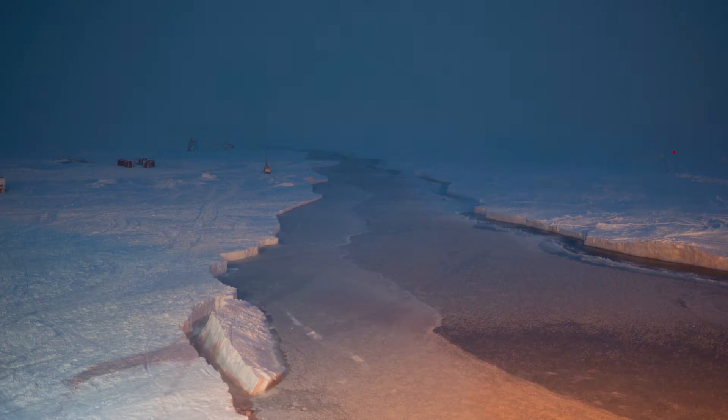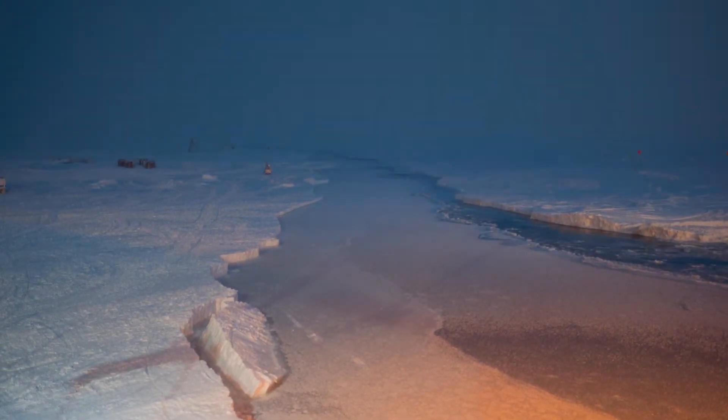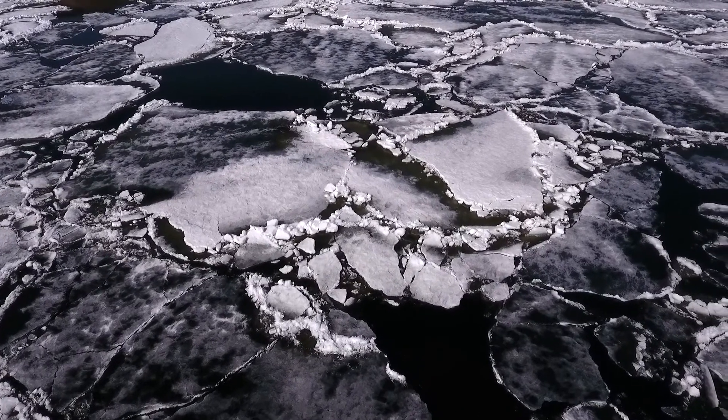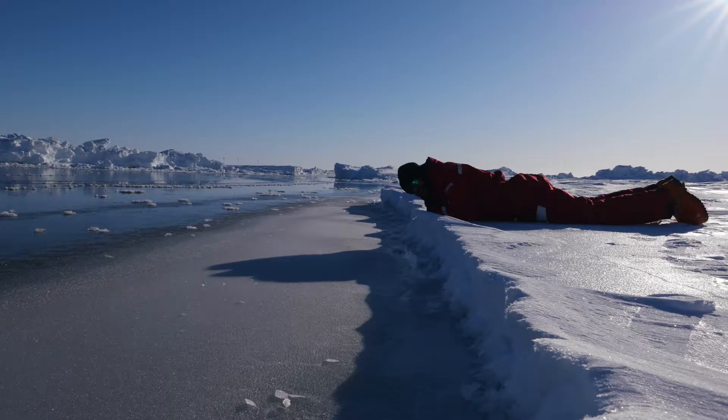The ice was much more dynamic than we expected. What I mean by dynamic is that sea ice is floating, and individual pieces of ice can actually break apart and move relative to one another. This is something we think is going to happen more and more in the new Arctic, because the ice is thinner and thinner ice is more prone to breaking and cracking.